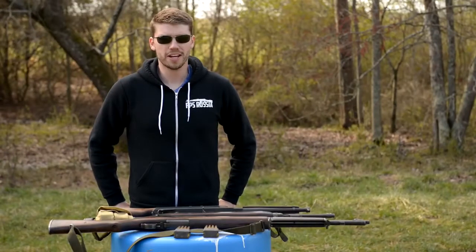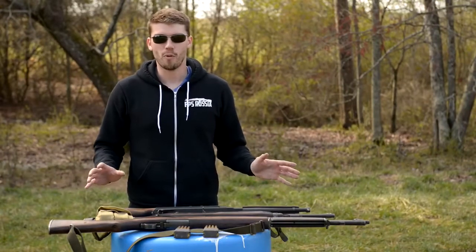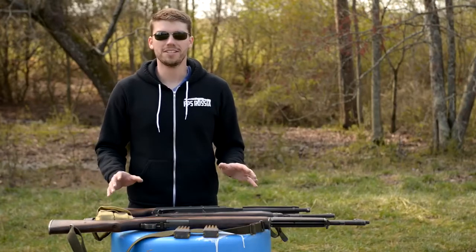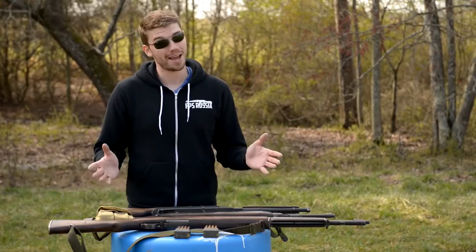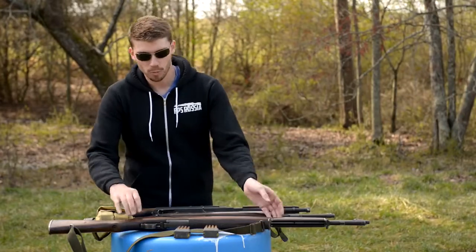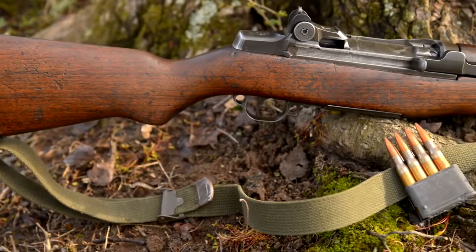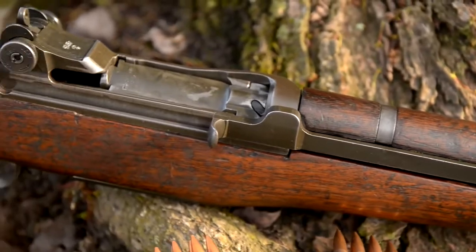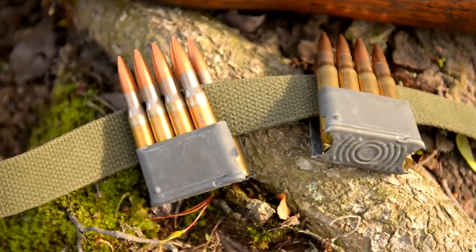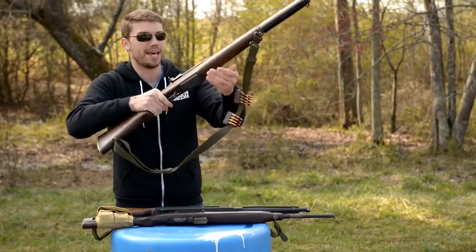Hello my friends, it is FPS Russia again and I've got one of the most requested videos that we've had for a while. Everyone's always wanting to see World War II weaponry, so I've got three of the best, in my opinion, American weapons from World War II. We've got the M1 Garand here. This was pretty revolutionary for its time — a lot more firepower than the average soldier had. In a time of bolt-action rifles, you had eight rounds of semi-automatic power firing a .30-06 round. That was a big step above what the enemy had in most cases.